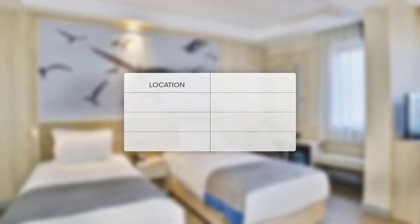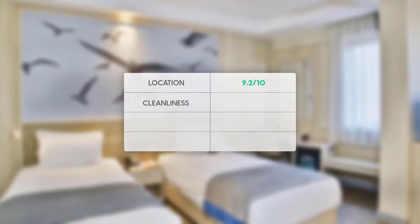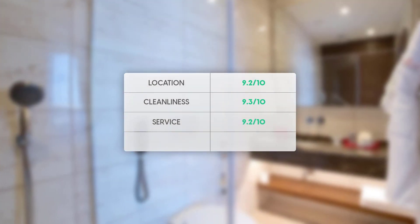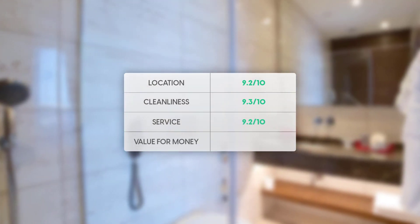Here are our overall ratings for this hotel. Location: 9.2 out of 10. Cleanliness: 9.3 out of 10. Service: 9.2 out of 10. Value for money: 9 out of 10.